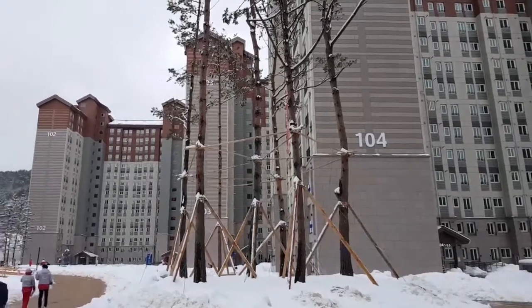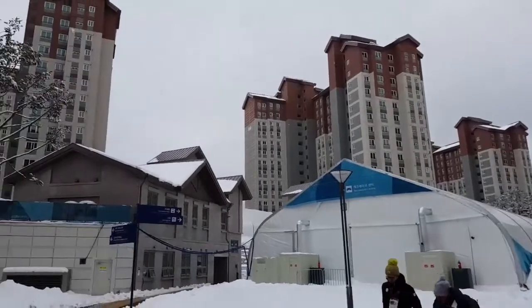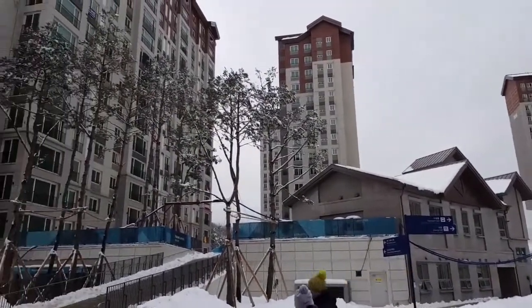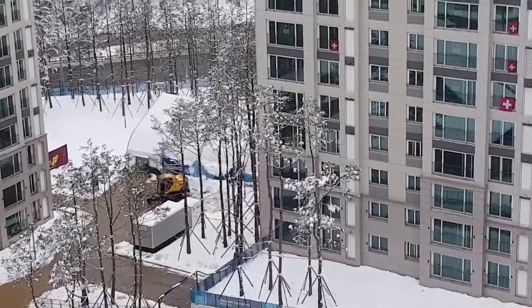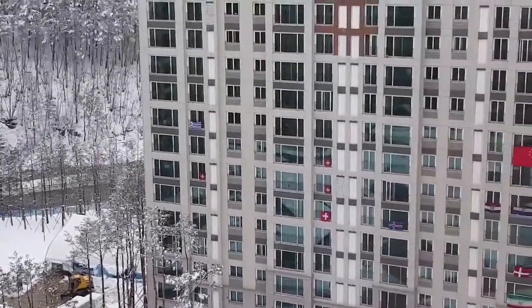We are sleeping in this building. We have got eight buildings of this type. Every building has got 15 floors. Right now we are on the last floor to show you how big these buildings are.